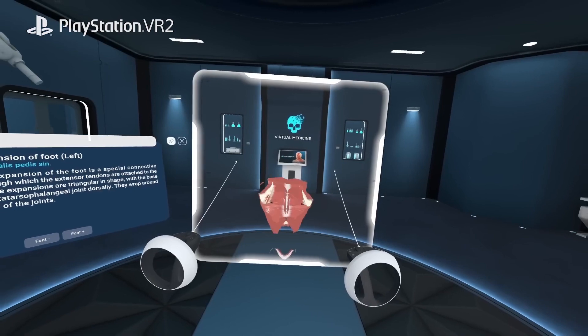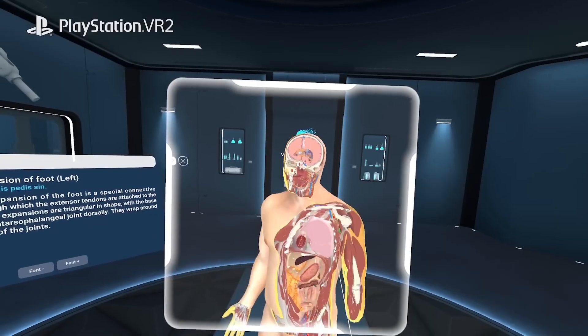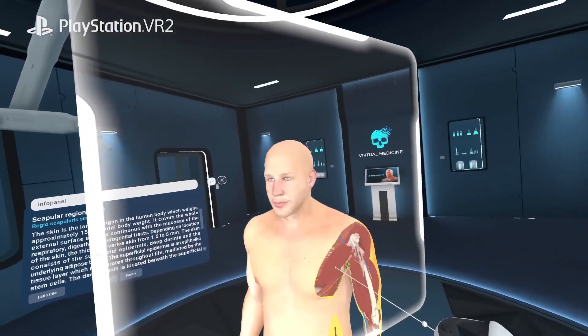Experience the advanced cutting feature, granting you the ability to slice through the model in real time, unraveling internal structures from any desired angle.